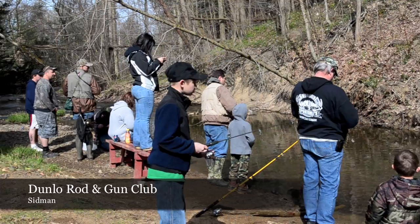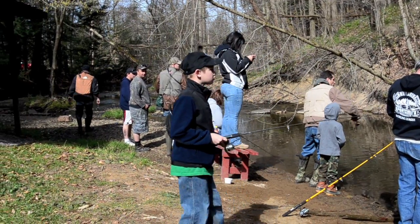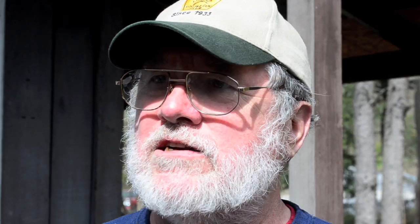We raise about 8,000 trout a year just for fishing season. We stock them about three times out of the year. We have a trout derby here on May 19th where we stock the remaining 500 trout we maintain.